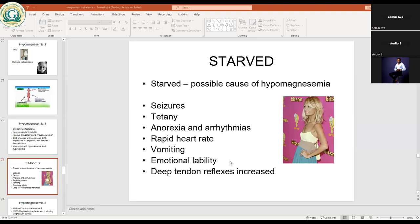Medical and nursing management of hypomagnesemia includes IV or oral magnesium replacement, including magnesium sulfate. It is advisable to go oral to avoid moving from hypo to hypermagnesemia. Give calcium gluconate if accompanied by hypocalcemia — since hypomagnesemia goes with hypocalcemia, manage both together. Monitor for dysphagia and give soft or liquid foods, as there may be difficulty swallowing due to neuromuscular irritability similar to tetanus.